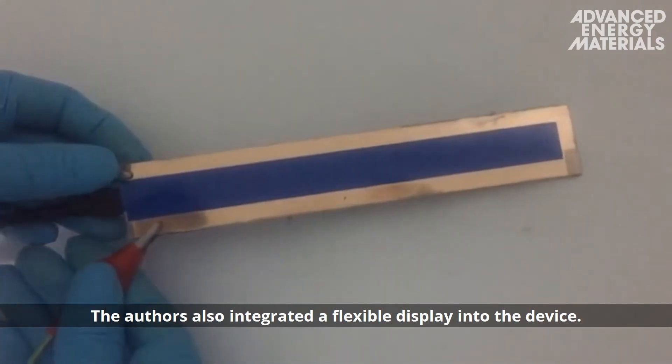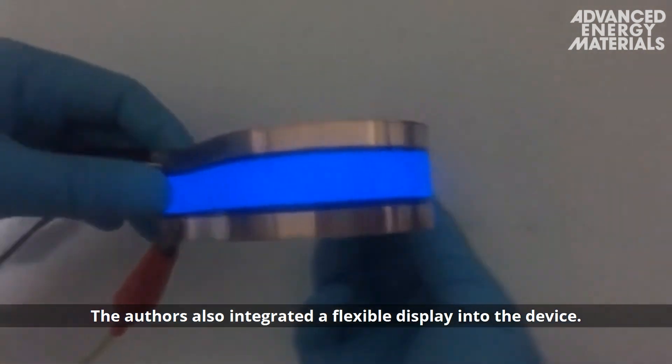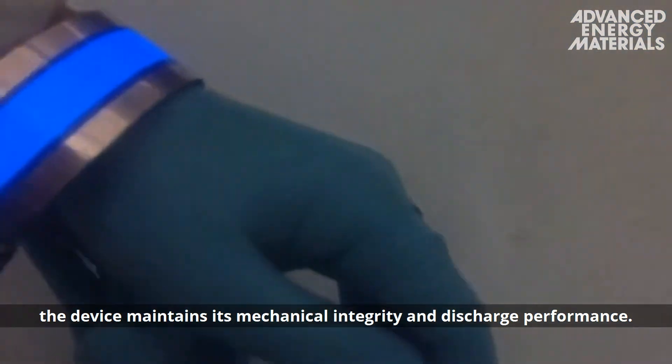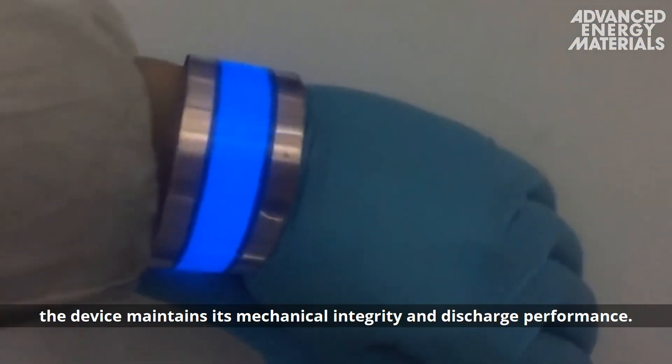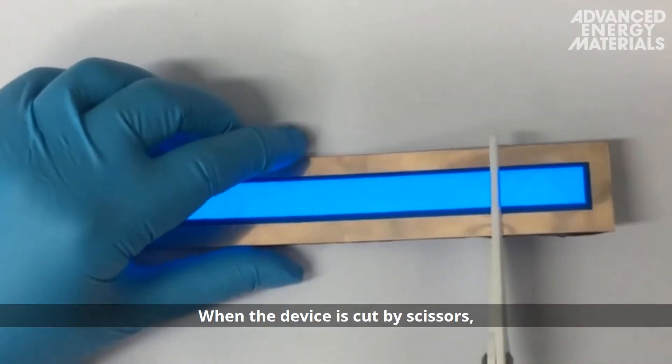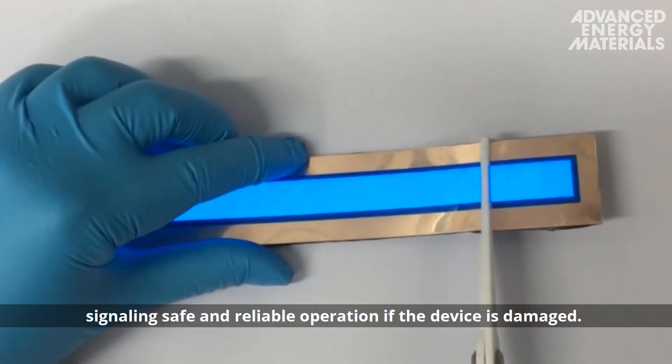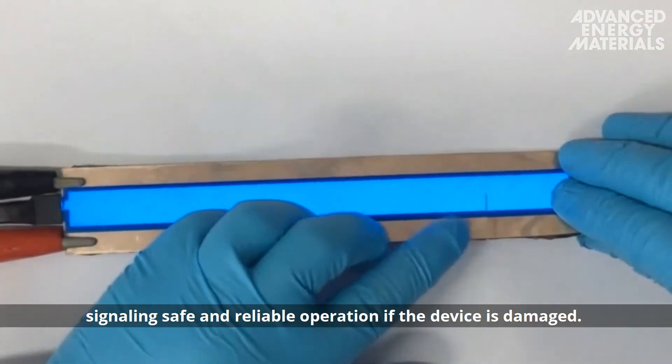The authors also integrated a flexible display into the device. Despite repeated bending and twisting, the device maintains its mechanical integrity and discharge performance. When the device is cut by scissors, there is no perceptible change in the display brightness, signaling safe and reliable operation if the device is damaged.